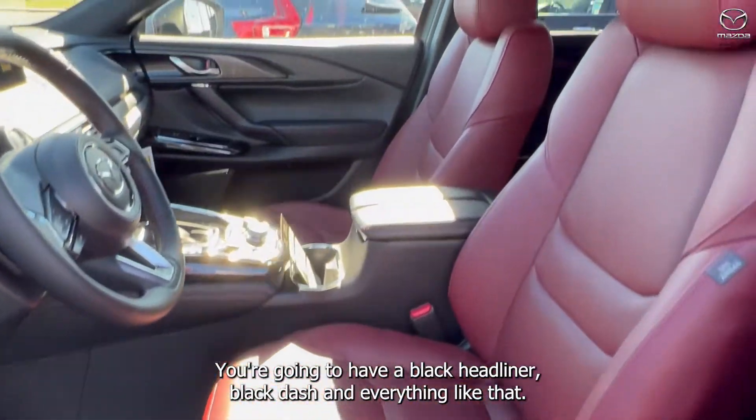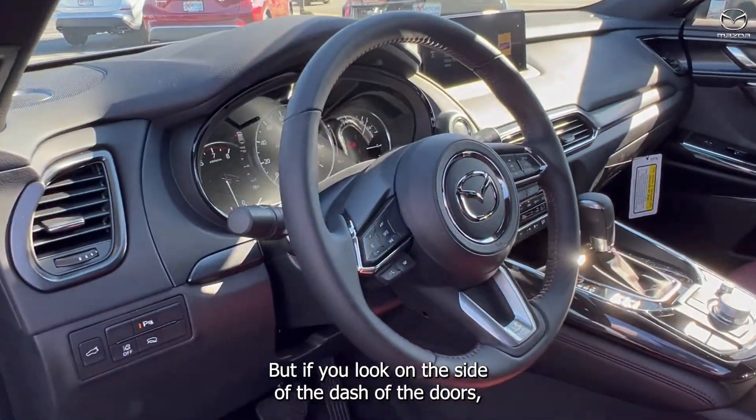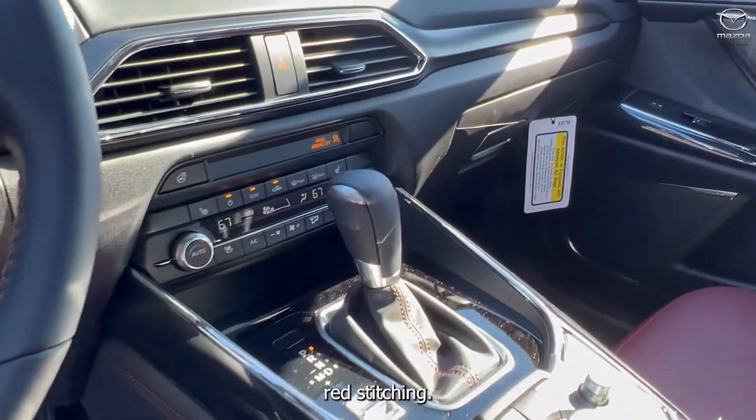You're going to have a black headliner, black dash, and everything like that. But if you look on the dash, the doors, even the shifter, the steering wheel is going to have a nice red stitching.